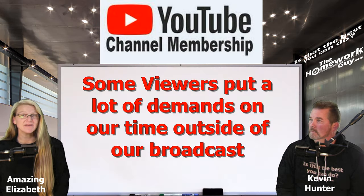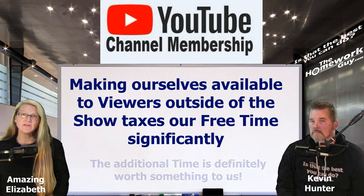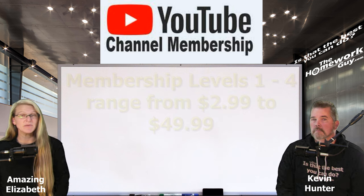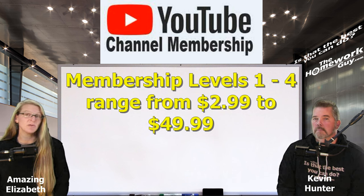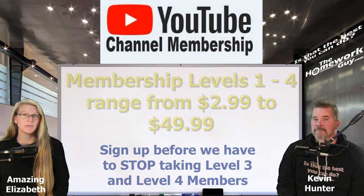Where memberships come into play is that some of you want direct access to either Kevin or myself outside of the free weekly video broadcast, which puts big demands on our personal time — something that takes us away from family and other things. So we're doing a bit of trading off with you. It's the top levels of membership that get you direct access. The current top level is just $49.99, a price that is dirt cheap for the value and direct car buying assistance it affords you. Sign up sooner than later before we have to stop taking new members at the upper levels.